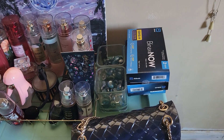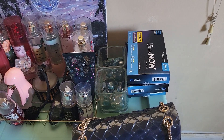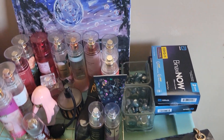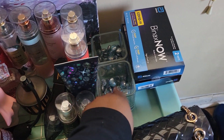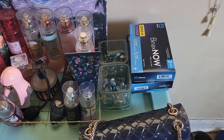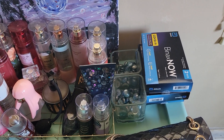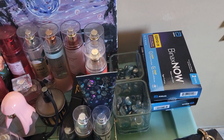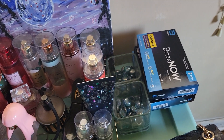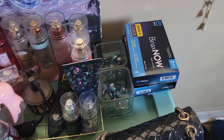Over here is some at-home COVID tests that I picked up from my pharmacy, because we gotta be prepared out here in these streets. And these little glass storage thingies right here — I got those from the Dollar Tree. That's when I used to have a lot of makeup. The little pebbles that are in there, I got those from the Dollar Tree as well.